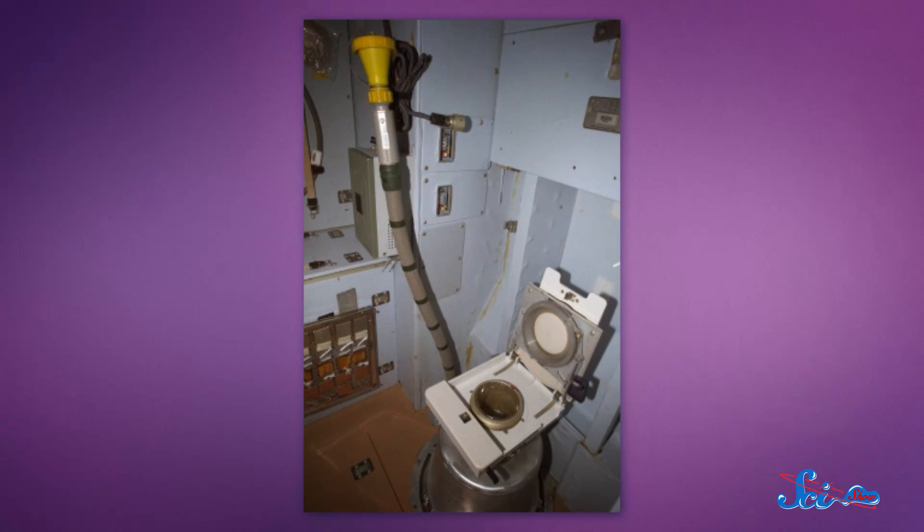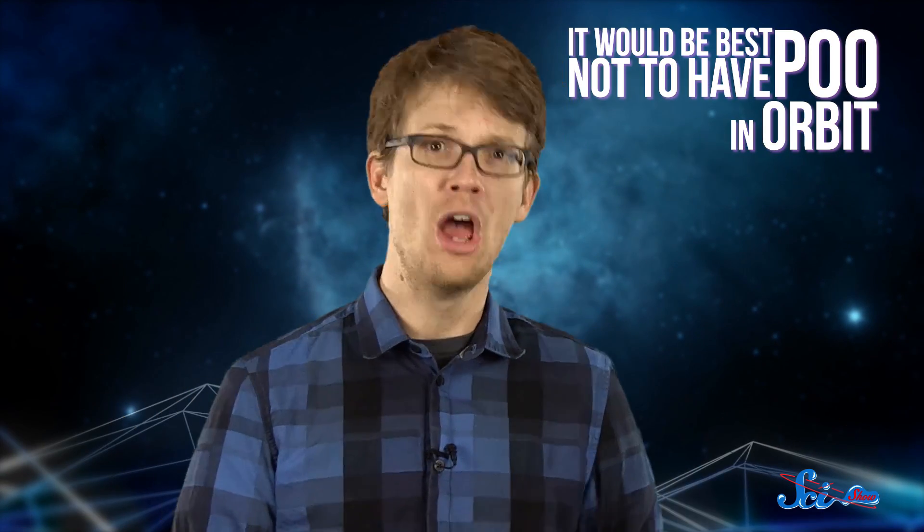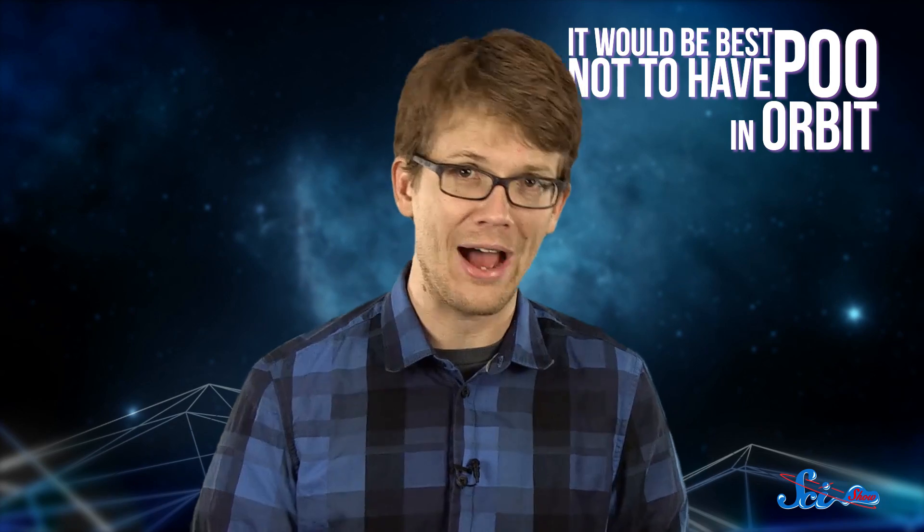Once they've mastered that part of the process, astronauts use restraints to help keep them in place so they don't float away while doing their business. The toilet itself works like a vacuum cleaner, using differential air pressure to suck the solid waste away. That waste is then stored for the remainder of the mission. It could be jettisoned out into space, but ISS officials have decided it would be best not to have astronaut poo orbiting the Earth at 28,000 kilometers per hour along with all the other space junk up there.